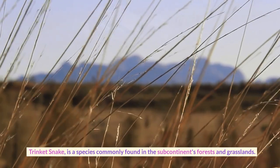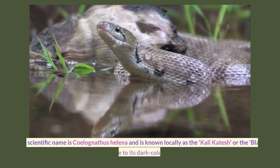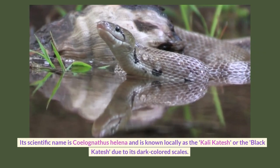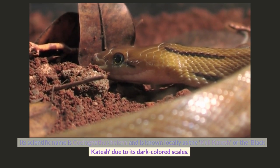The trinket snake is a species commonly found in the subcontinent's forests and grasslands. Its scientific name is Coelognathus helena and is known locally as the Kali Katesh, or the Black Katesh, due to its dark colored scales.